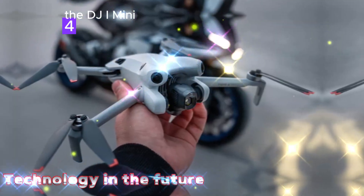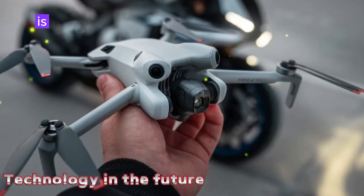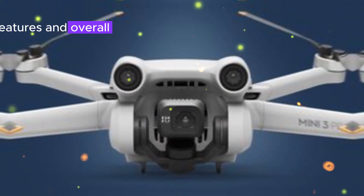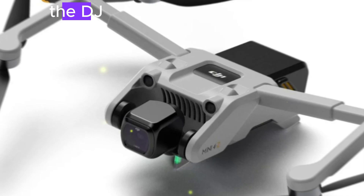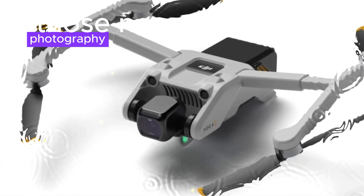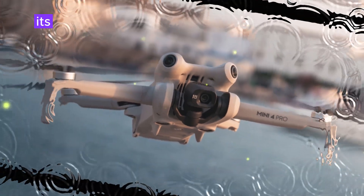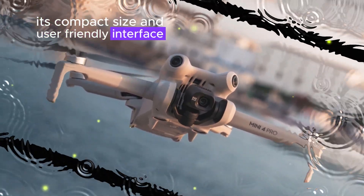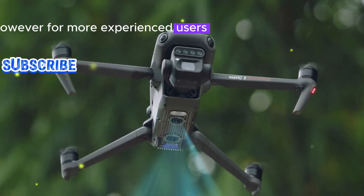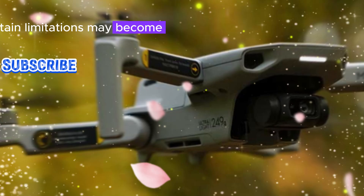Building upon the success of its predecessor, the DJI Mini 4 Pro, the Mini 5 Pro is expected to offer a substantial upgrade in terms of performance, features, and overall user experience. The DJI Mini 4 Pro is a fantastic option for those new to drone photography and videography. Its compact size and user-friendly interface make it easy to learn and operate. However, for more experienced users, certain limitations may become apparent.